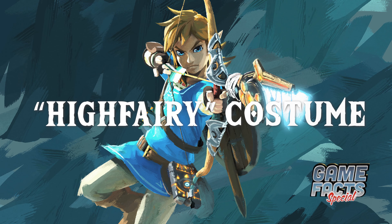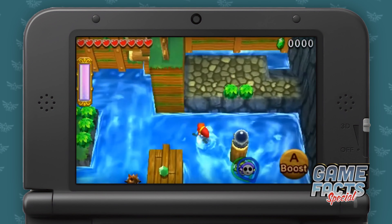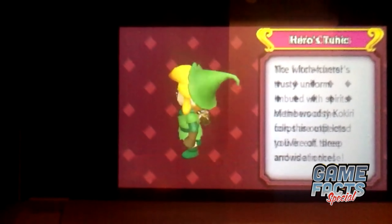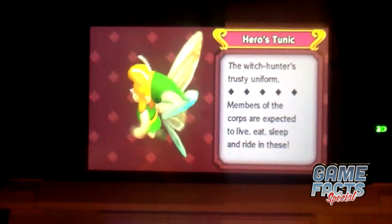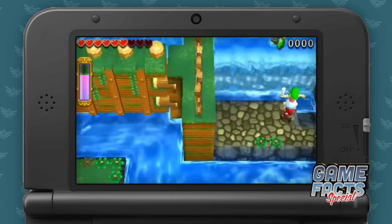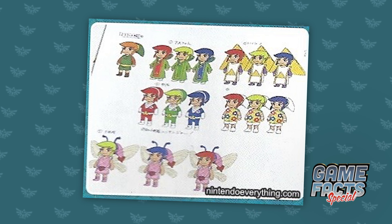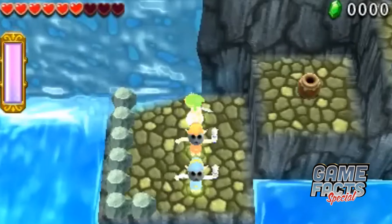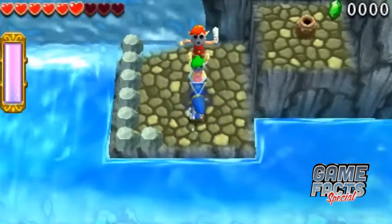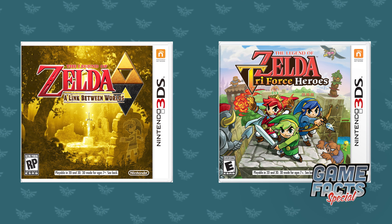The Legend of Zelda Triforce Heroes has a pretty unexpected costume that went unused. It's called the High Fairy, or Great Fairy Costume, and it straps fairy wings to Link's back and sprouts antennae from his head. Players have found a way to view the unused model in the game, and there's also concept art of the unused costume shown in an issue of Nintendo Dream. It's speculated that this model is from an early point in development, as Link's appearance is somewhere between his design from A Link Between Worlds and his completed look in Triforce Heroes.